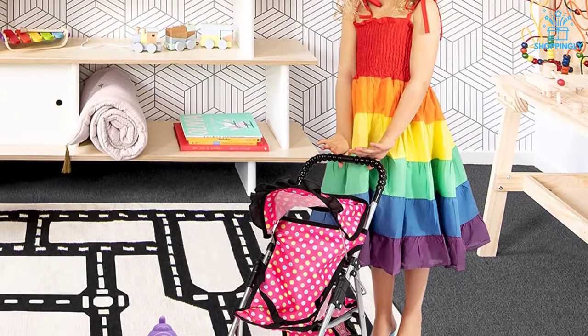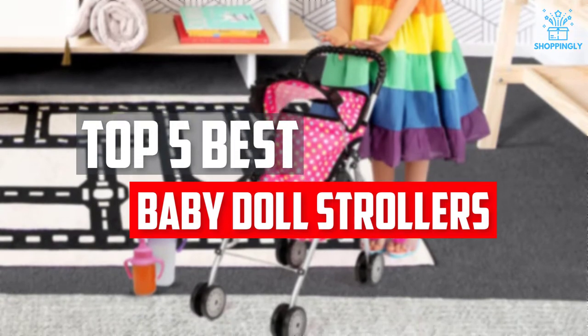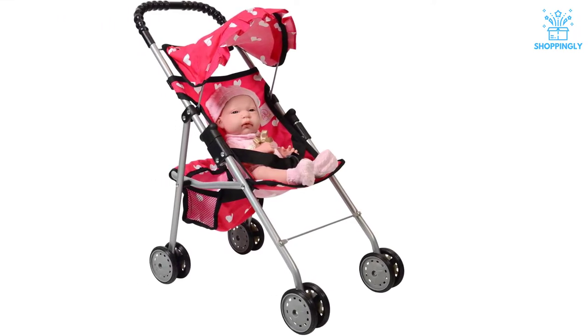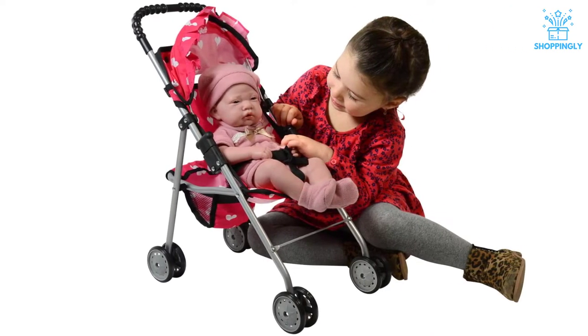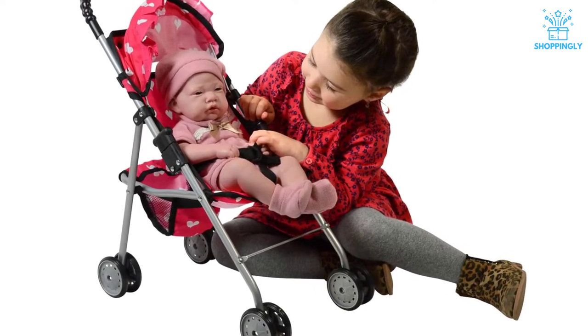In this video, we will look at the top 5 best baby doll strollers available on the market today. We made this list based on our personal opinion, hours of research, and customer reviews. We've considered their quality, durability, features, and more. If you want more information and updated pricing on the products mentioned, check the links in the description box below. So, let's dive into the video.